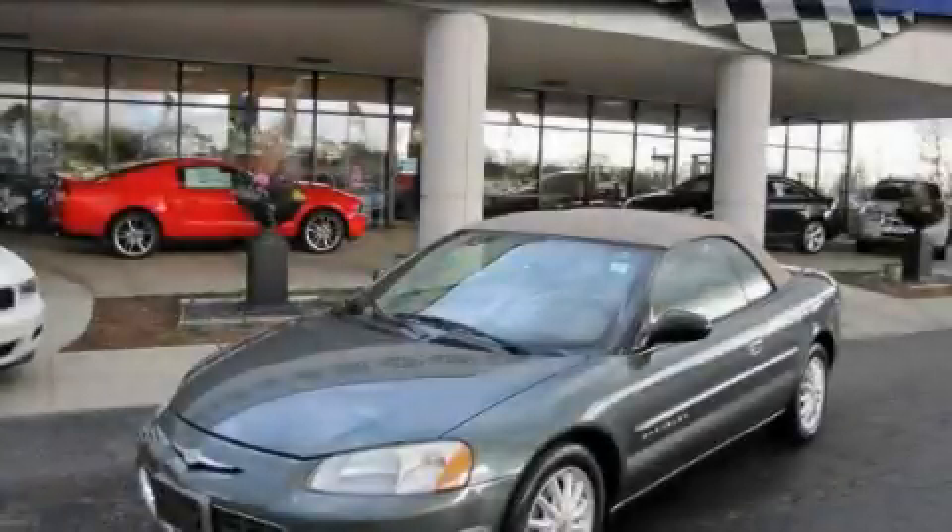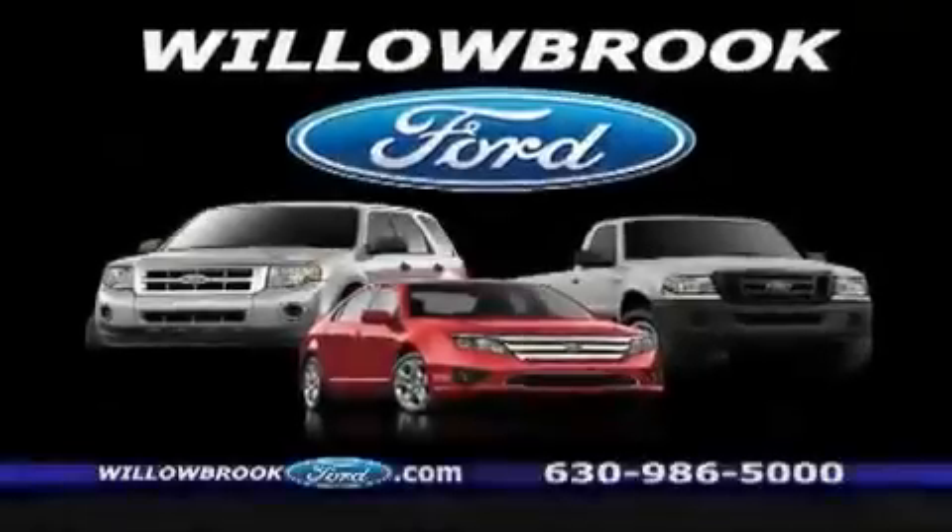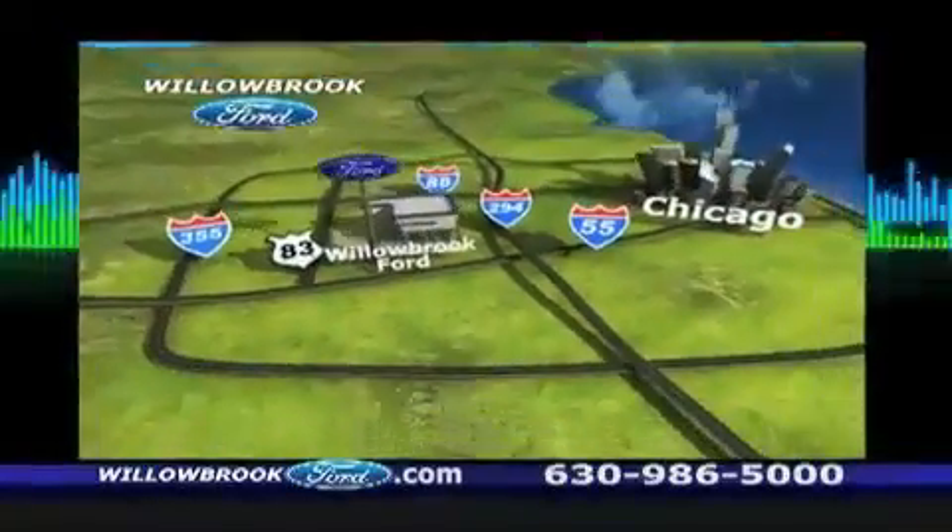We invite you to contact us today to learn more about this vehicle. The Willow Road Board has got your keys north of 55 Route 83.